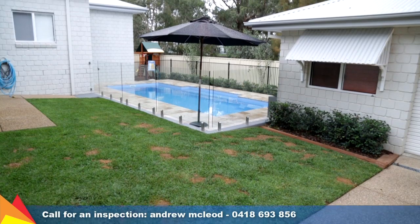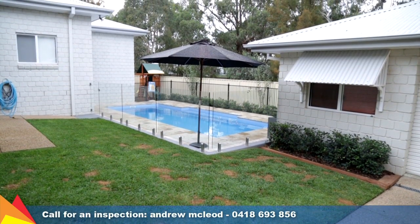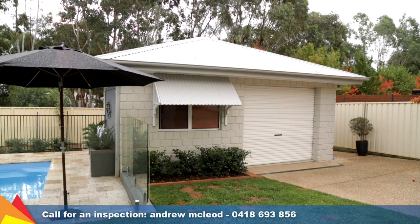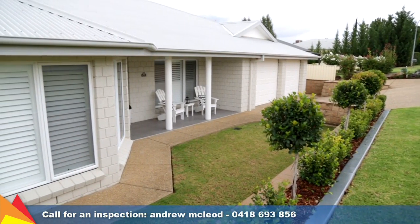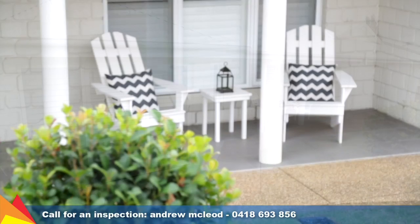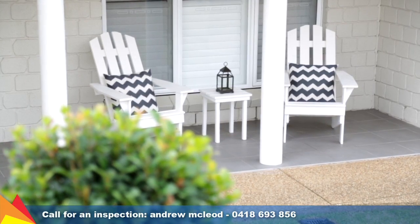There are many extra features on offer including an automatic sprinkler system and drive-through access to a third garage or workshop, positioned on a large 1,089 square meter block creating a sense of privacy worlds away from the hustle and bustle of town living.